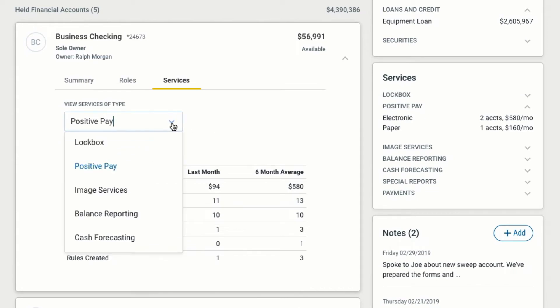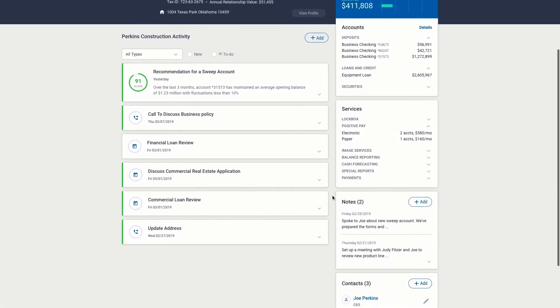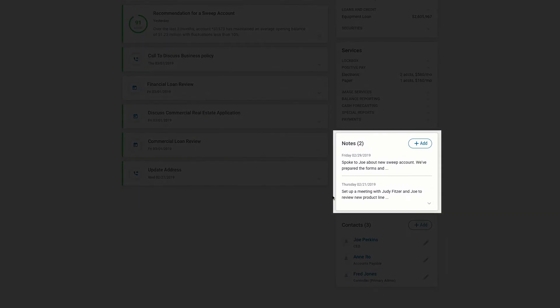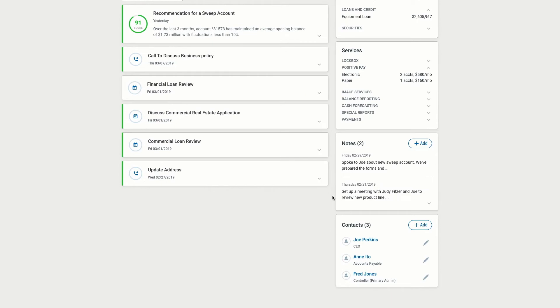Relevant performance metrics are also available for lockbox, image, balance reporting, and a range of other services. A prominently displayed Notes section lets all members of the Perkins Construction team summarize customer interactions and share key updates.